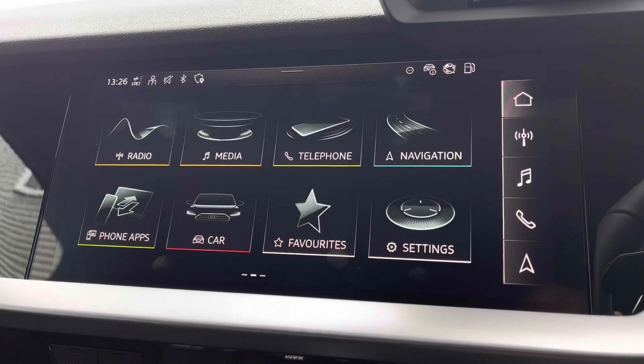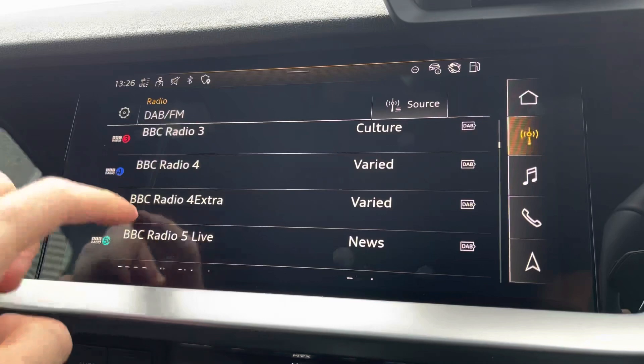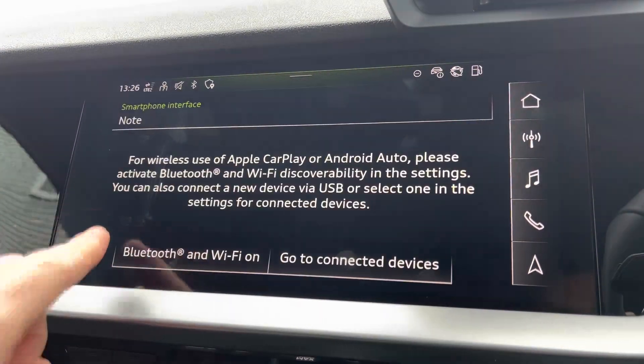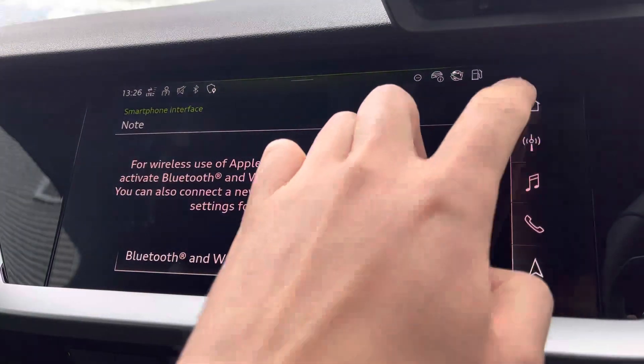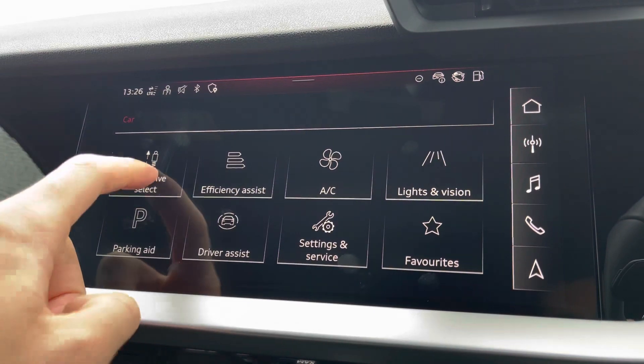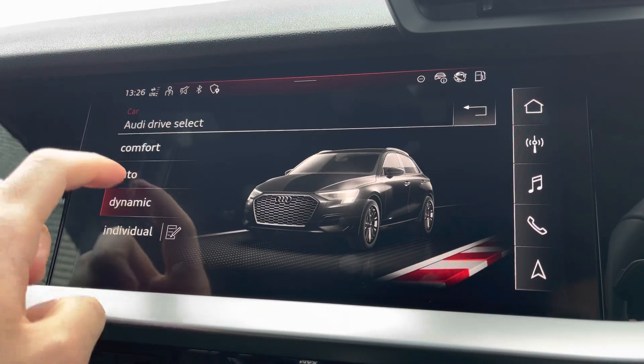Using the touch screen central infotainment system you can access functions such as DAB FM radio to listen to your favourite station during your commute. You can connect to your smartphone device using Apple CarPlay or Android Auto to use compatible apps. Using Audi Drive Select you can select from a range of driving modes to suit the journey ahead, such as Dynamic for a more spirited drive.